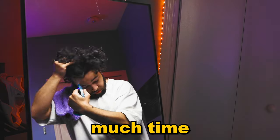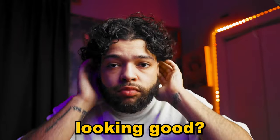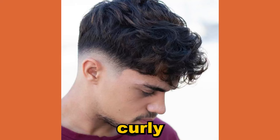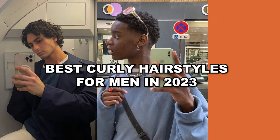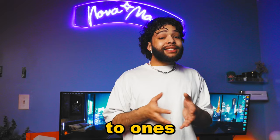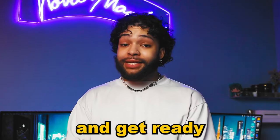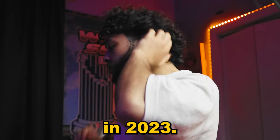Are you tired of spending too much time or money on haircuts and products to keep your curly hairstyle looking good? I fully understand the struggle and I'm here to help. Whether your hair is wavy, curly, or tightly coiled, I've put together a list of the best curly hairstyles for men in 2023 that are easy to maintain and look great.